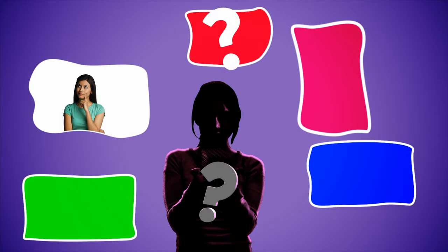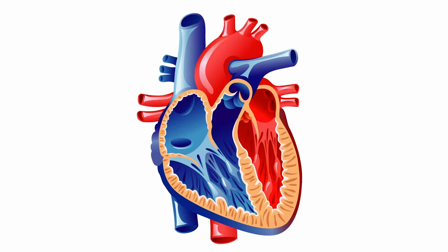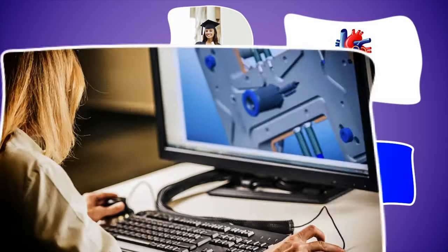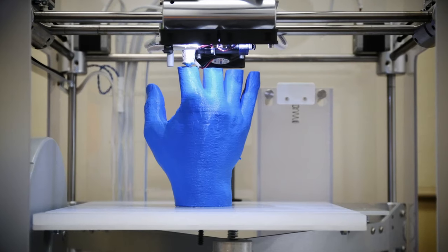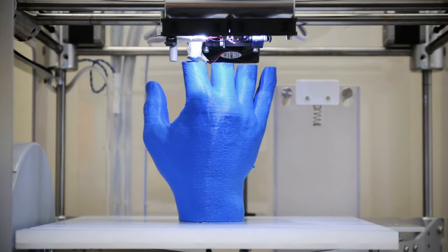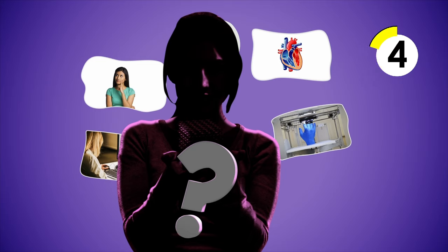Can you figure out who I am? With the right instructions, I can make anything. When I went to school, I studied engineering and design. Someday, the technology I work with might be able to build human organs. I design things on a computer that can then become real. Some of the things I can make include plastic toys, scale models, and even prosthetic limbs. Who am I? A 3D printer technician.